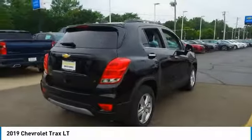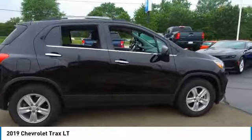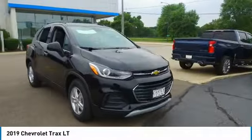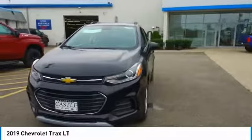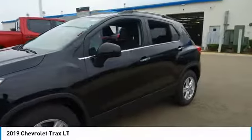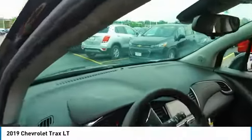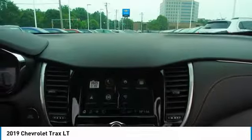Your new ride is just a phone call away. I hope you enjoyed it. We'll see you next time.